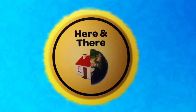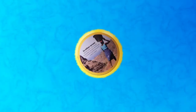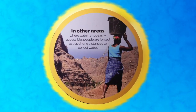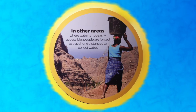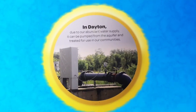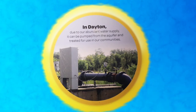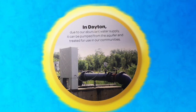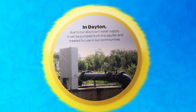How far did you have to walk this morning to get to water? In other areas where water is not easily accessible, people are forced to travel long distances to collect water. In Dayton, due to our abundant water supply, it can be pumped from the aquifer and treated for use in our communities. We are very lucky to have so much clean water available, and it is our responsibility to preserve and protect it.